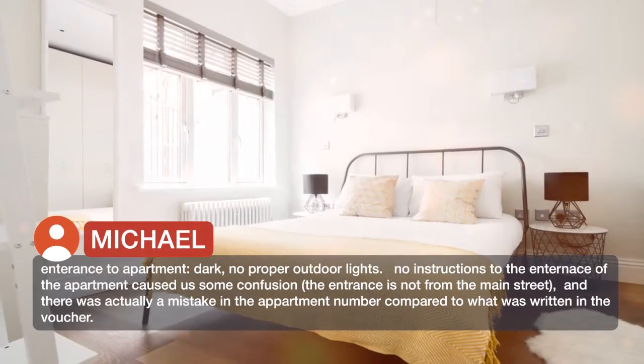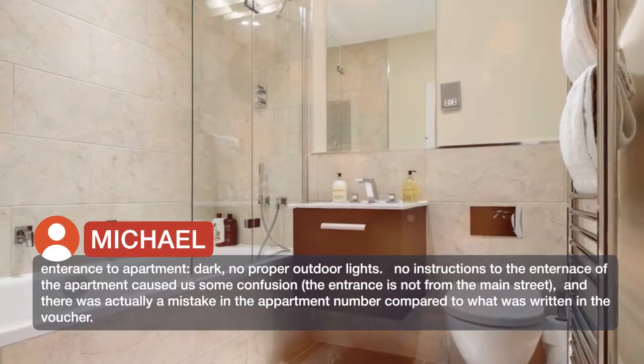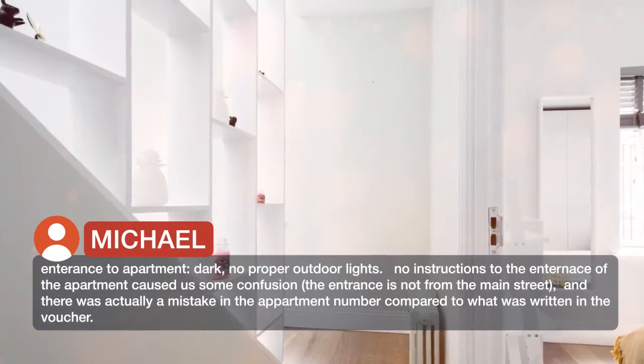The entrance to the apartment was dark with no proper outdoor lights. No instructions to the entrance of the apartment caused us some confusion. The entrance is not from the main street, and there was actually a mistake in the apartment number compared to what was written in the voucher.